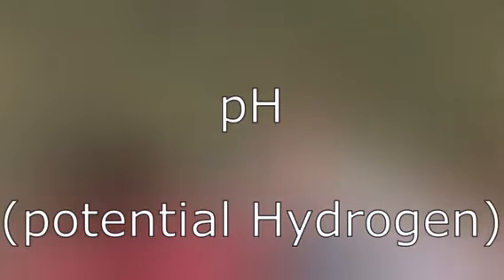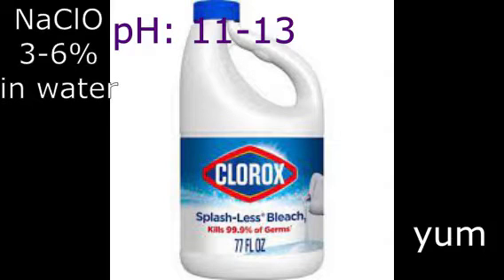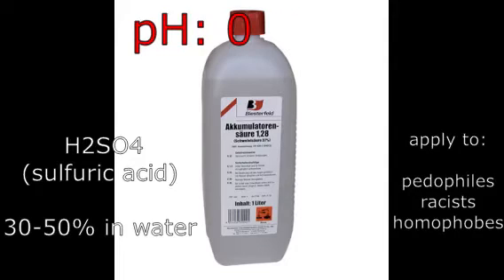Diet water is flavored with a brilliant thing called pH. pH is a measurement of a solution's acidity. The lower the number, the higher the acidity, and the higher the number, the lower the acidity. Low acidities are things like bleach or drain cleaner, and high acidities are things like battery or stomach acid.